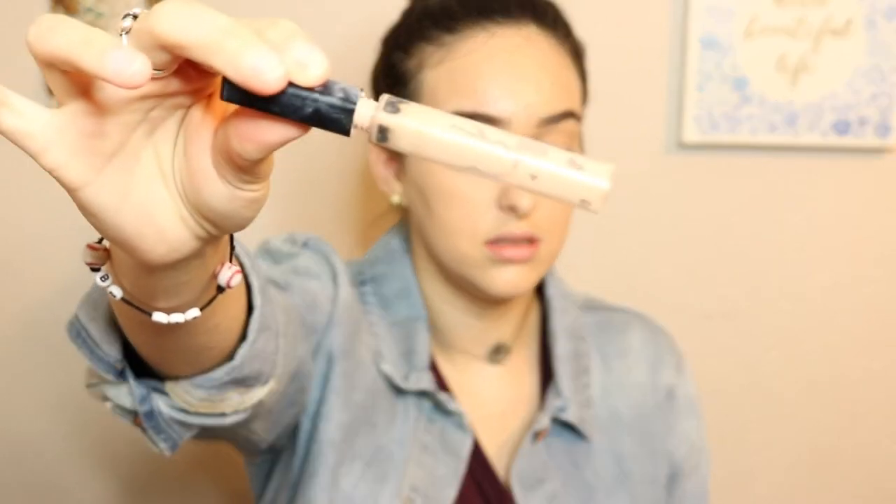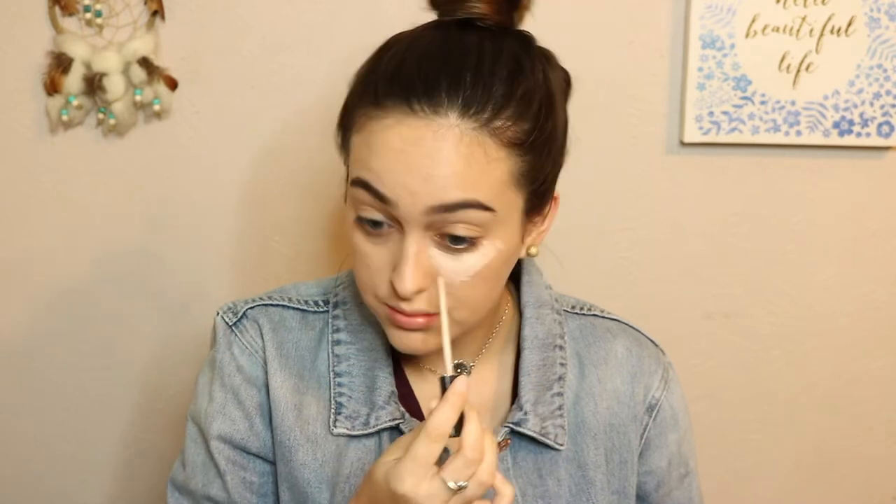Since I can't find my Tarte concealer, I'm going to be going in with the Maybelline Fit Me Concealer in the shade Fairlaire. I have basically none left of this, but I'm trying to make it work. I'm applying it just under my eyes, down the sides of my nose, and up by my temple. I'm going to highlight down the bridge of my nose, on my chin, Cupid's bow, and the center of my forehead. I'm just going to blend that out again using a damp beauty blender.